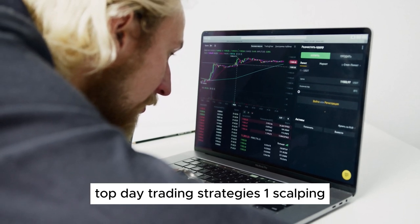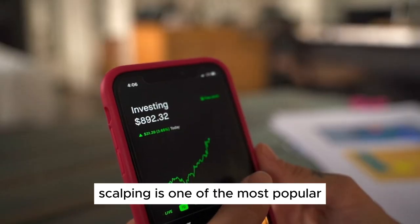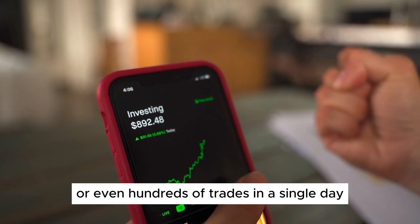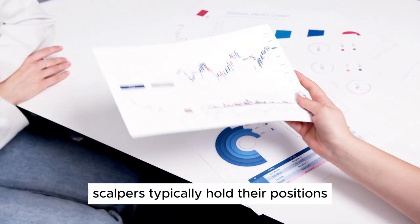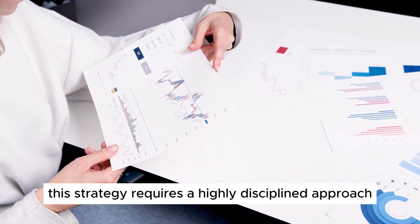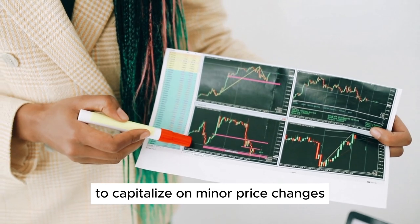Top Day Trading Strategies. 1. Scalping. Scalping is one of the most popular day trading strategies. It involves making dozens or even hundreds of trades in a single day, each aiming to profit from small price movements. Scalpers typically hold their positions for a few seconds to a few minutes. This strategy requires a highly disciplined approach and quick execution to capitalize on minor price changes.